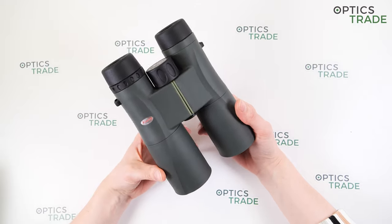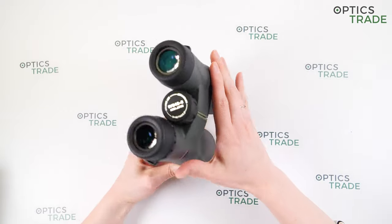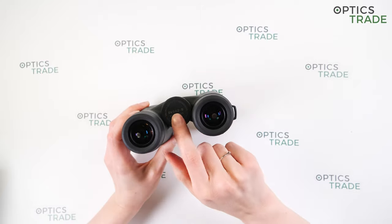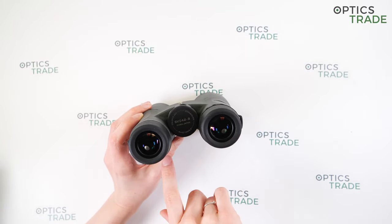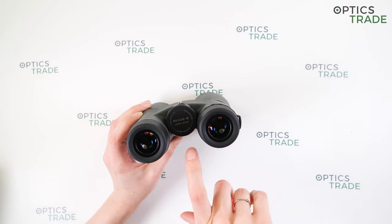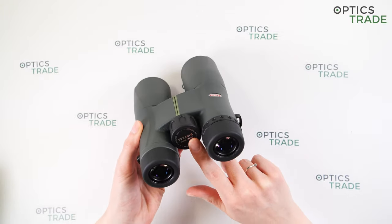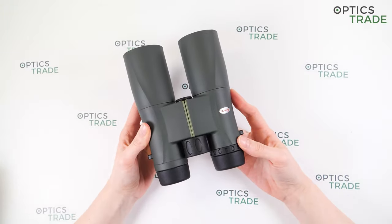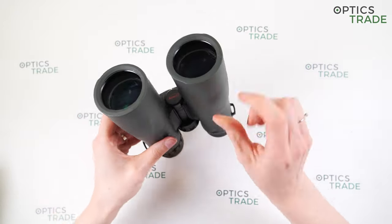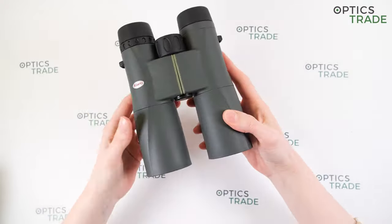You can also see some markings on the binoculars — here is the name of the manufacturer. On the focusing wheel you can see some other important features: that they are waterproof, the field of view, the model, and that they are from Japan. You can also mount these binoculars on a tripod by removing the screw cap on the bottom and attaching a tripod adapter.